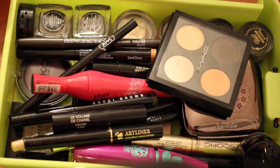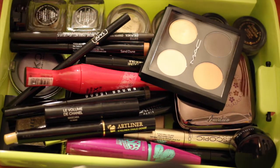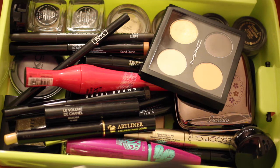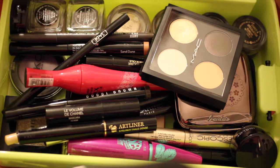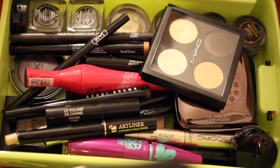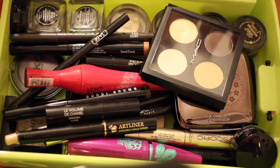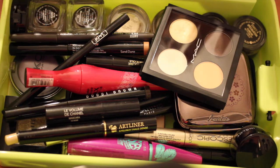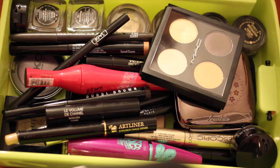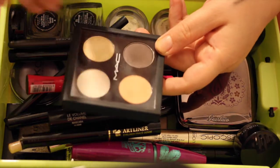Now we're getting to the heavy guns — this is my eye product drawer. This is the smallest amount of products I can deal with on a day-to-day basis when I do my eye makeup, and this is why I need a full hour to get ready for hair and makeup. It's crazy, I know, but I cannot help it.